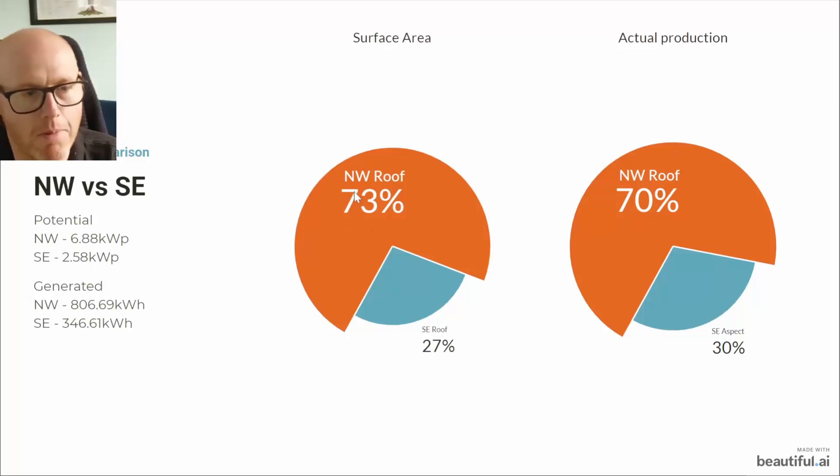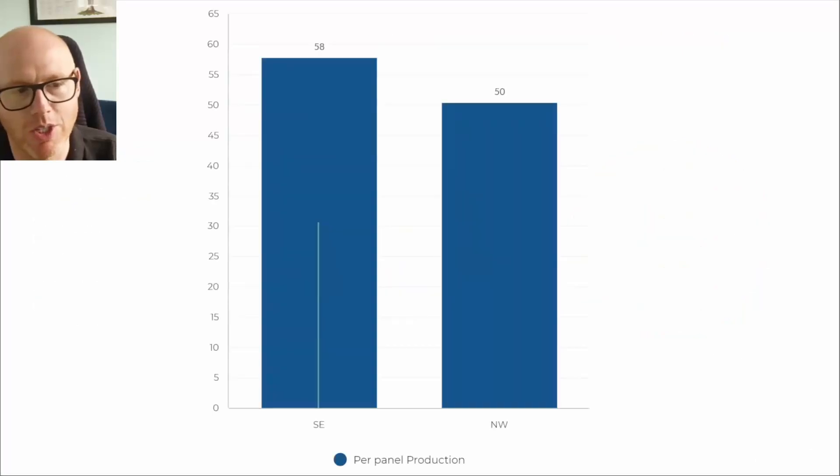Here's the comparison: northwest versus southeast aspects. 73 percent of our solar panel square meterage is on the northwest roof and only 27 percent is on the southeast roof, but the southeast roof generates 30 percent of our energy and the northwest roof generates 70 percent. The northwest roof has performed better in July than any of the previous months — partly because it was cloudier than June and the sun was a little bit lower, but there was a lot more dispersed and indirect light.